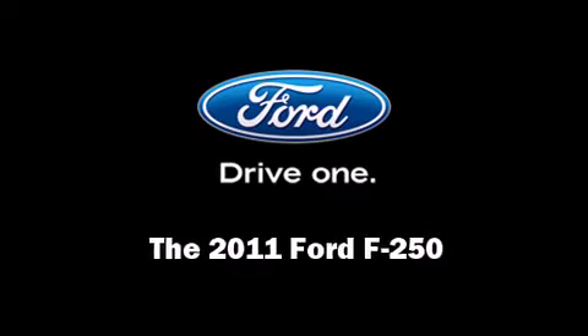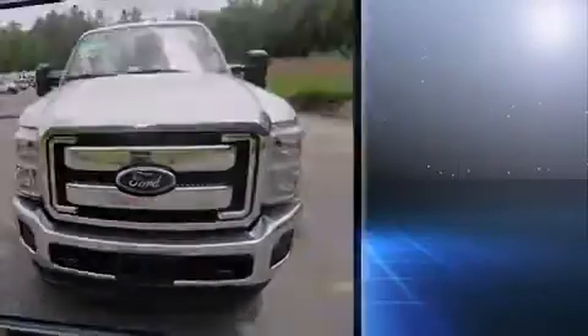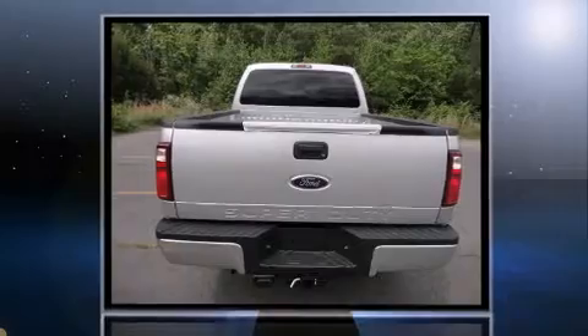Experience driving perfection in the 2011 Ford F-250. It features an automatic transmission, four-wheel drive, and a powerful eight-cylinder engine.